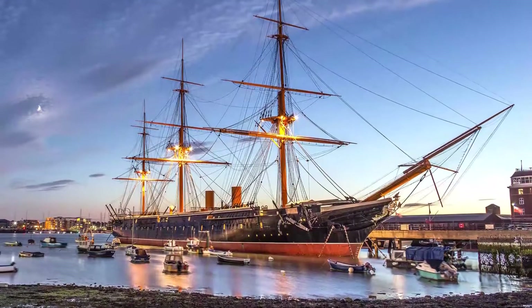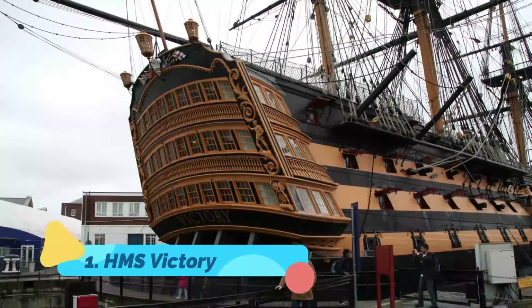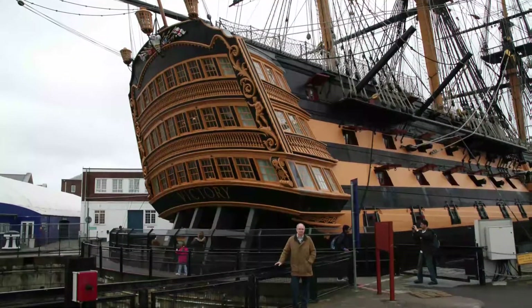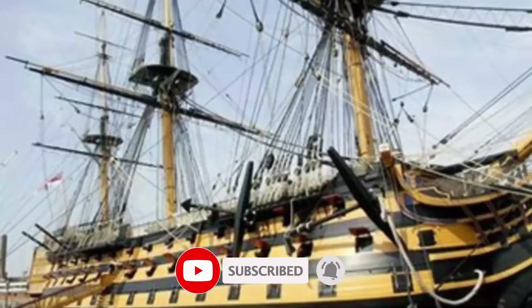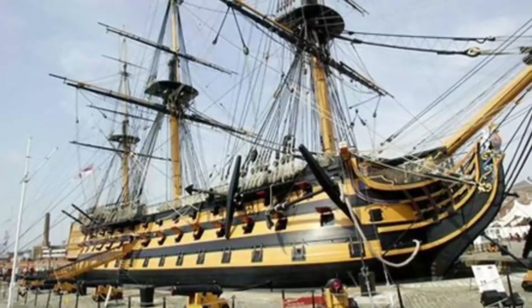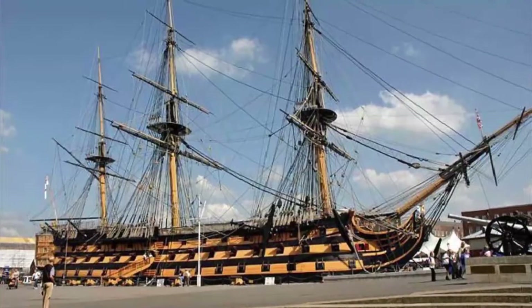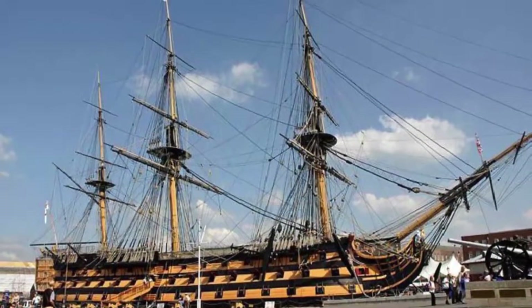Number one: HMS Victory. A short distance north of the landing stage for ferries to the Isle of Wight, in Portsmouth Historic Dockyard, visitors can find the gateway to the old docks and the site of Lord Nelson's famous flagship. Built in 1765, the magnificent 197-foot-long HMS Victory, along with its five decks and 104 cannons, has been beautifully restored to its former glory.